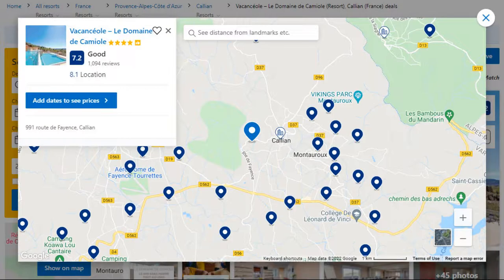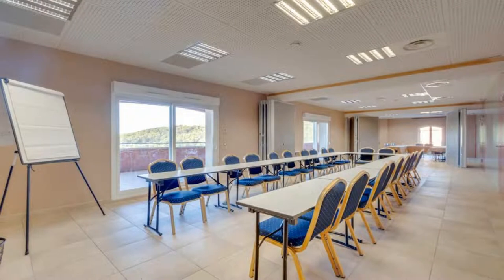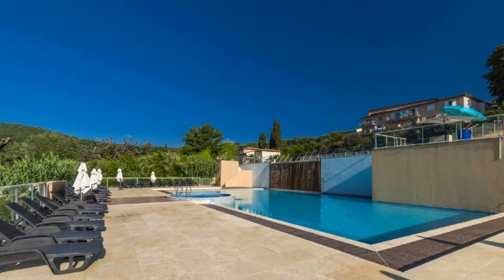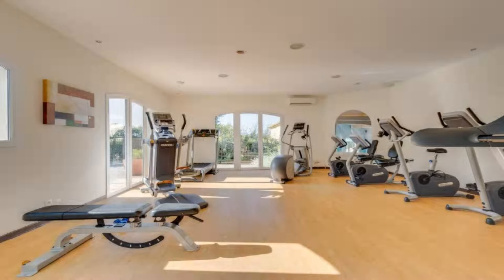Number 1: It is a 4-star resort. The location of the resort is fine and guests love walking around the neighborhood. Check-in time is 5 pm and check-out time is 10 am. Guests are required to show a photo ID and credit card at check-in.